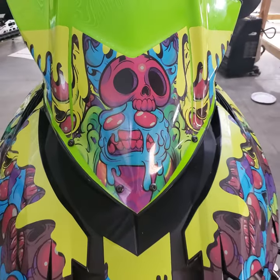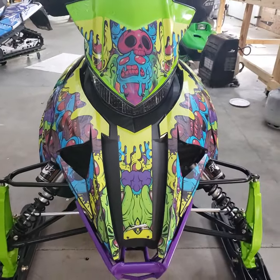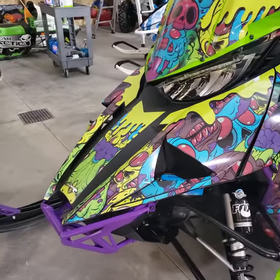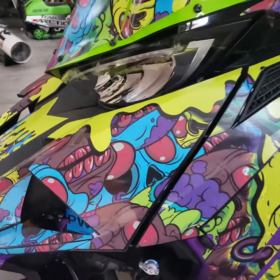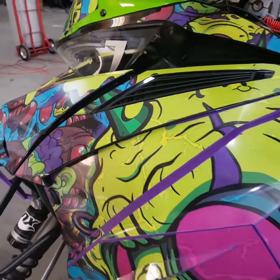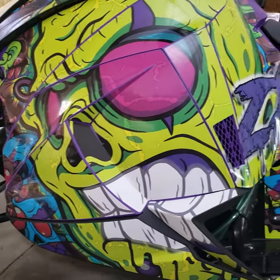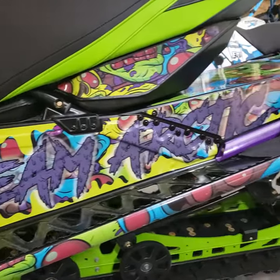Here we have a 2019 ZR8000 Arctic Cat with a custom wrap on it by GreenbackWraps.com. This customer wanted something that really stood out — something really crazy and cool. This was all hand-drawn by our design team before we added color to it. This gives you an idea of some of the skills we have on our team to make something really cool for you.